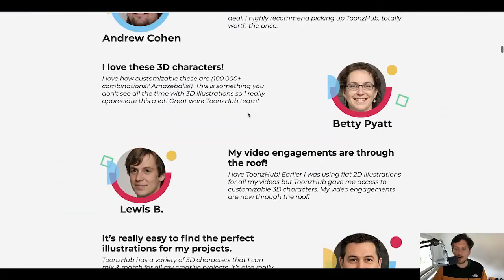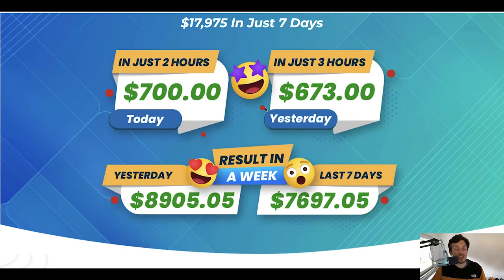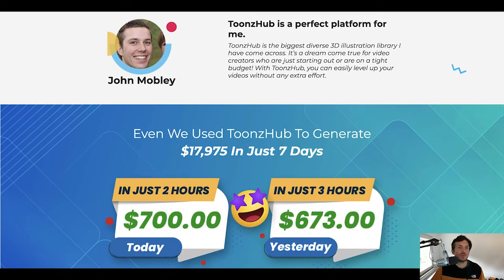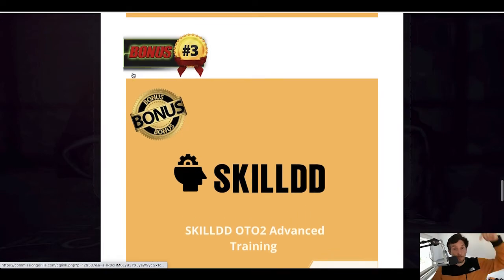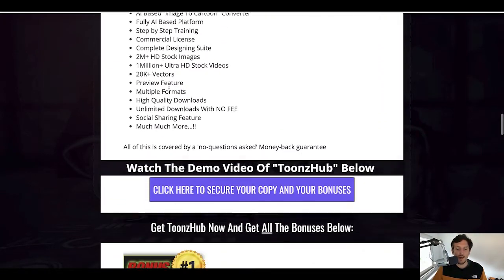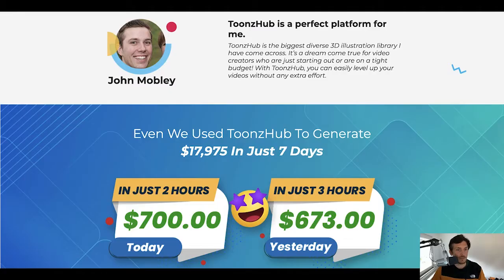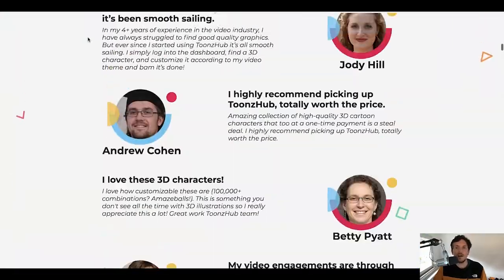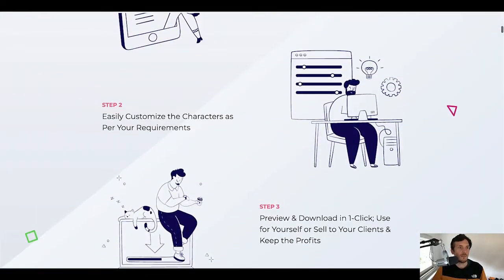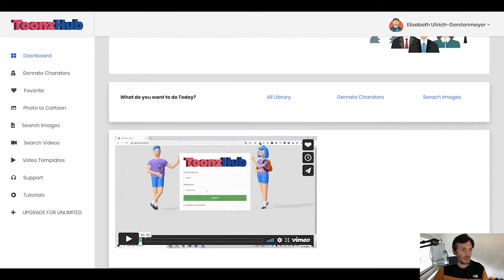The rest of the sales page has the typical stuff — some testimonials and income proof. If you want to check out the sales page at your own pace, just click the link below my video. Now let me show you the inside of the members area. This is the inside of the software — there is a little demo video for you here.